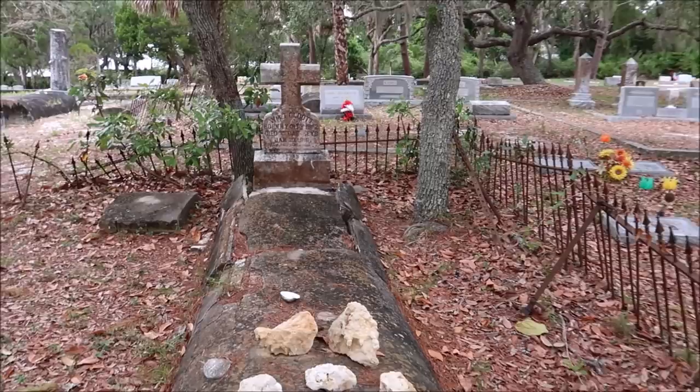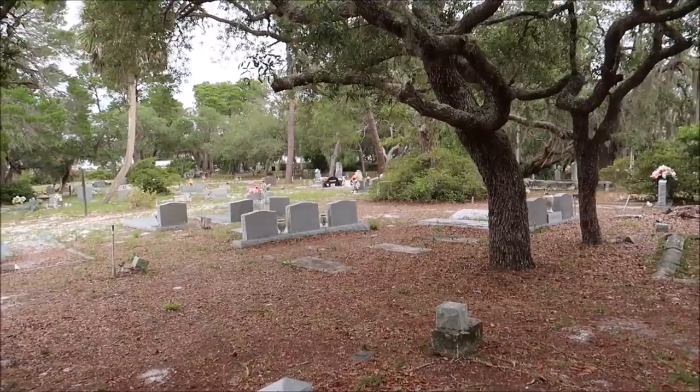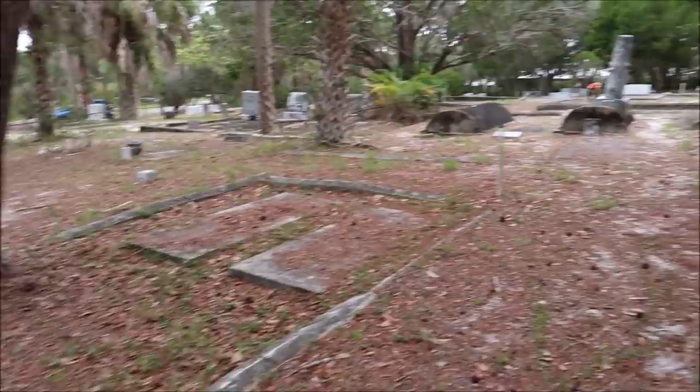I only heard it twice; I didn't hear it again. There are so many graves here. There's another one right up in there that looks really old. I saw a flag moving over there and it freaked me out — I thought it was a spirit. Thank you for trying to talk with me, William, and if you did, thank you so much. I hope you rest in peace.